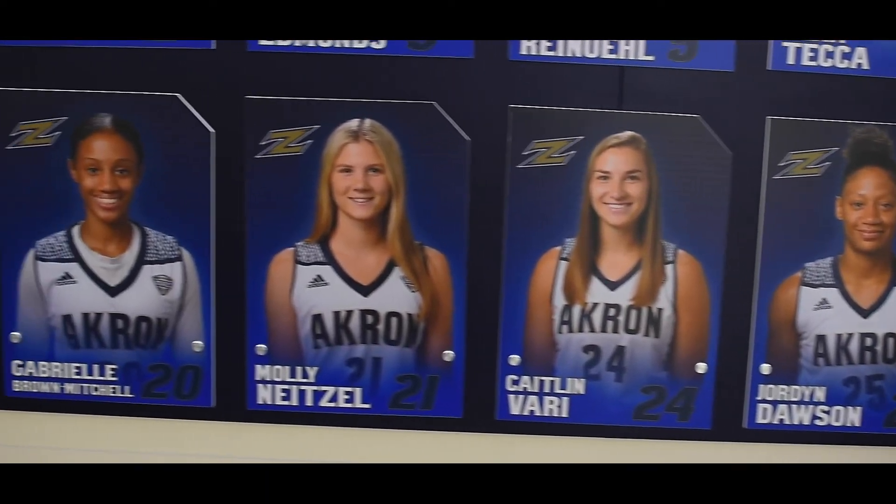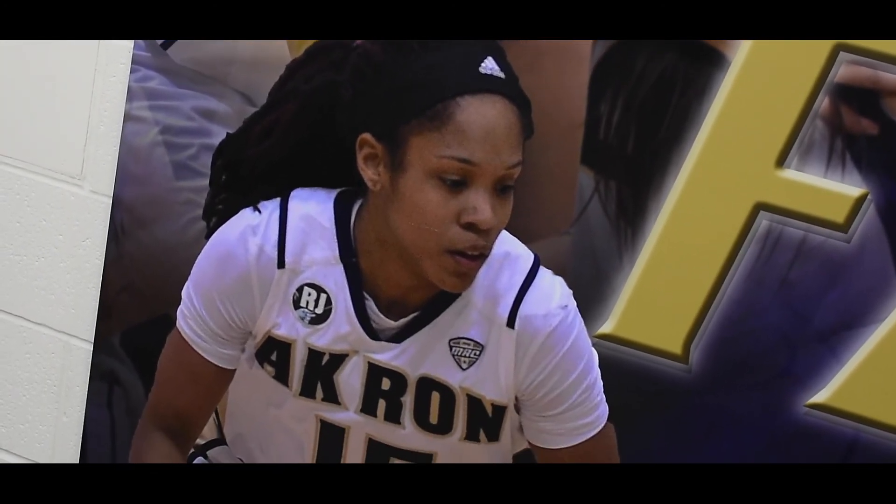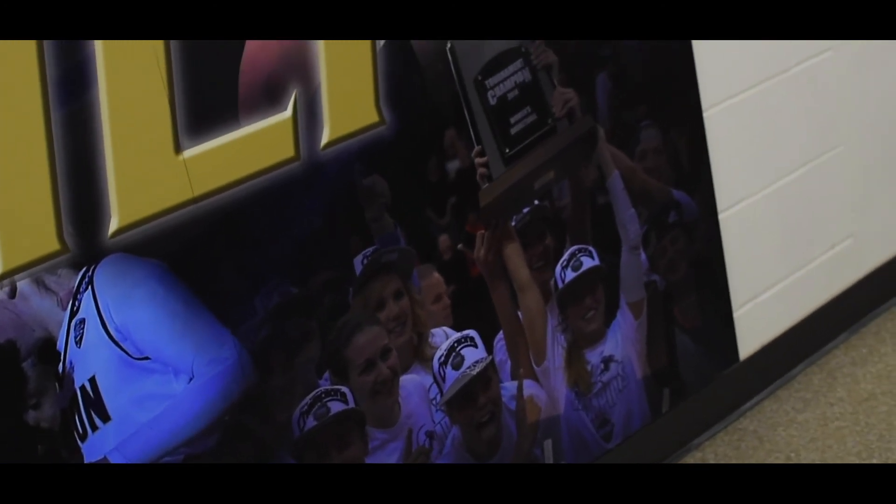When players graduate, they can take that picture as a keepsake from their time here at Akron. Another new addition to our office area is this family board, with some great pictures through the years of some unbelievable moments in Akron women's basketball history. All right, let's check out the office.